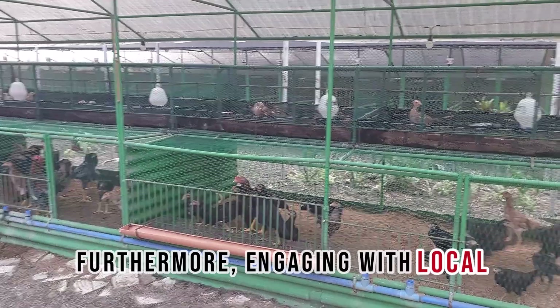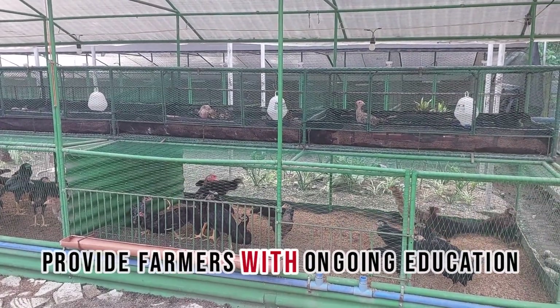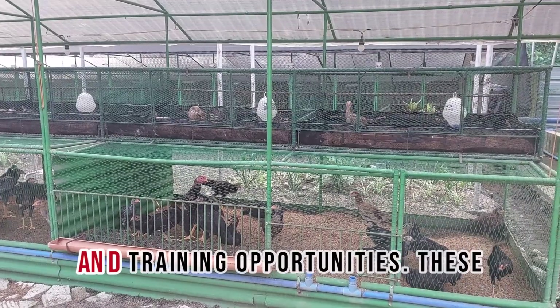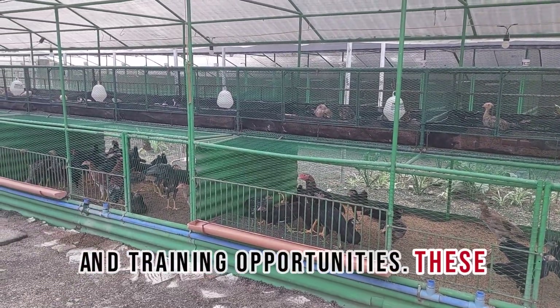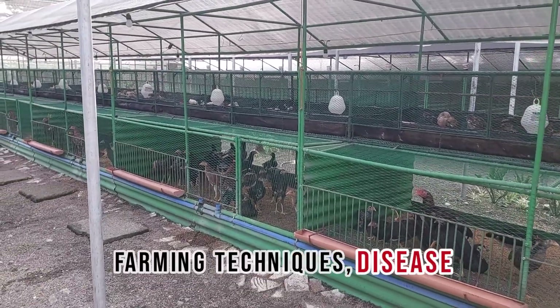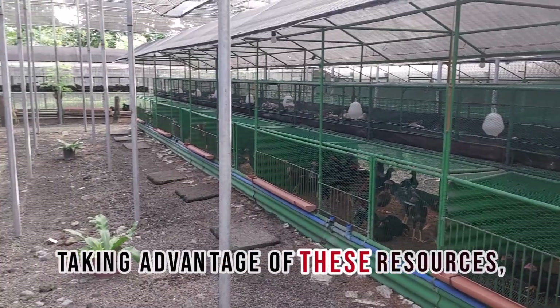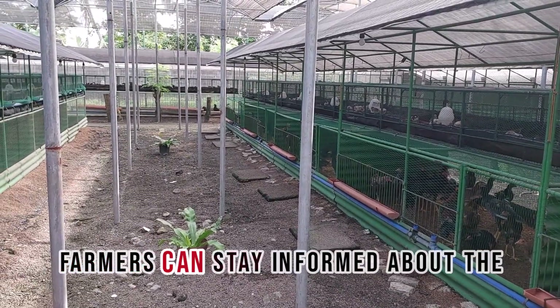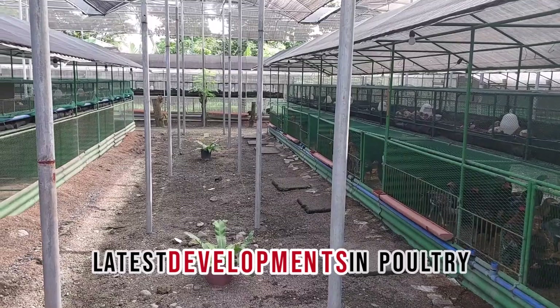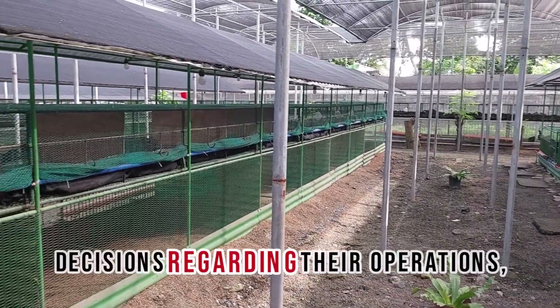Furthermore, engaging with local agricultural extension services can provide farmers with ongoing education and training opportunities. These services offer workshops on advanced farming techniques, disease management, and financial planning. By taking advantage of these resources, farmers can stay informed about the latest developments in poultry farming and make more informed decisions regarding their operations.